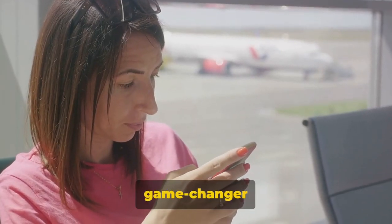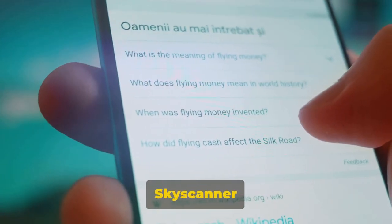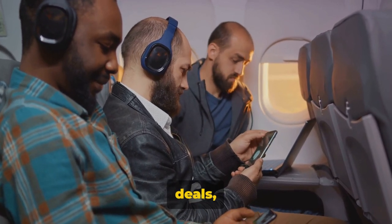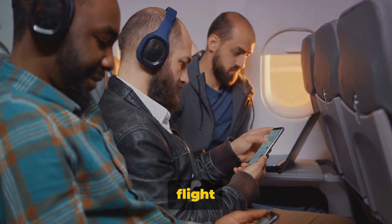The real game-changer is its price alert feature. Simply set your desired route and Skyscanner will notify you of any price changes. With its global coverage, you can trust Skyscanner to find the best deals no matter where you're headed. With Skyscanner, you can always find the best flight deals.